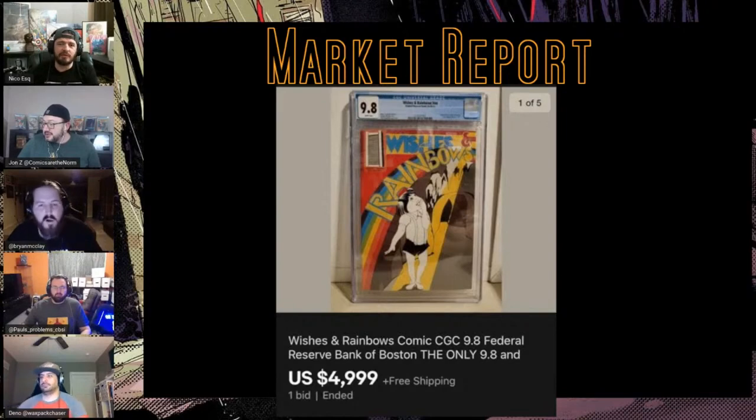If you ever see this weird book you should probably buy it. This just goes to show — if you're at a con, at an antique store, whatever, and you see a book you've never seen before and the price is right for you to throw a couple bucks at it, it might be worth it. It could be a Wishes and Rainbows situation.